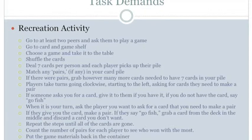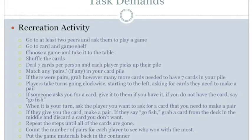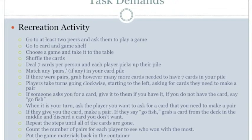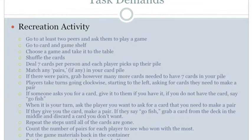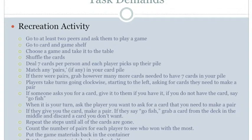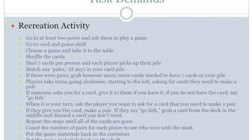The next step: if someone asks you for a card, give it to them if you have it. If you do not have the card, say 'Go Fish.' For perception, hear the person asking for a card and any conversations, and see the person asking and the numbers on the cards to check if you have the one they want. For manipulation, hold the cards to look at them, grab a card to give to the player if you have it, and if you give them a card, pick up a new card from the deck. For positioning, maintain balance in an upright sitting position. No mobility demands.